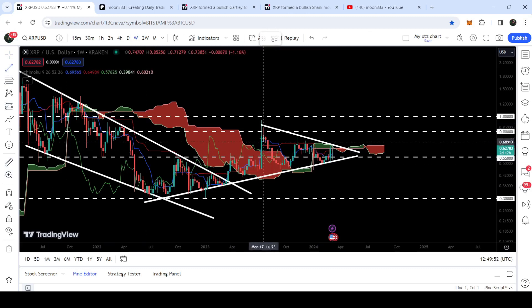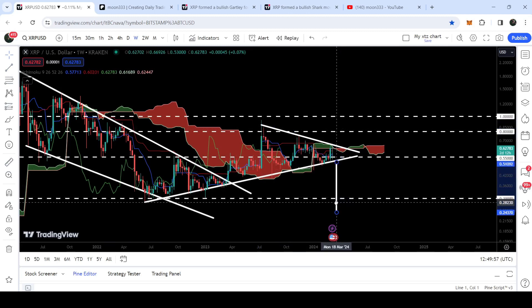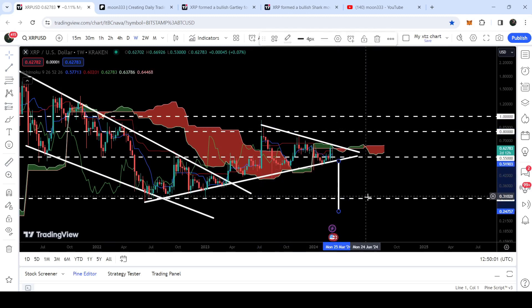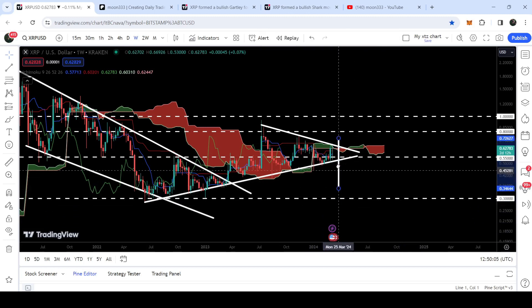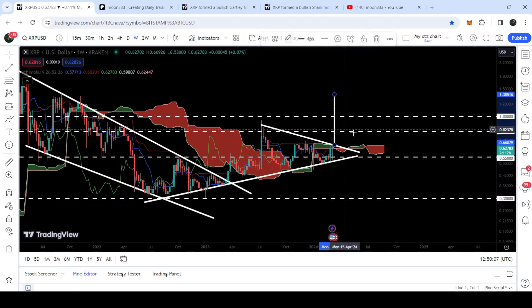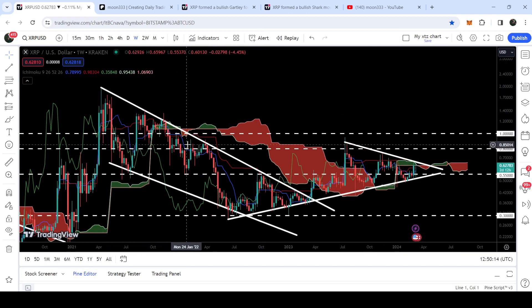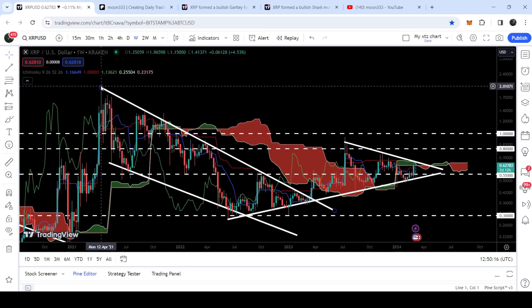Now if we take a look at the targets: I am expecting it can break out this symmetrical triangle. However, in case of a breakdown, the technical target is approximately at 25 cents. The target for the breakout can be approximately at one dollar and 38 cents. And if we take a look at the technical target for the breakout from the falling wedge pattern, that is approximately at two dollars.